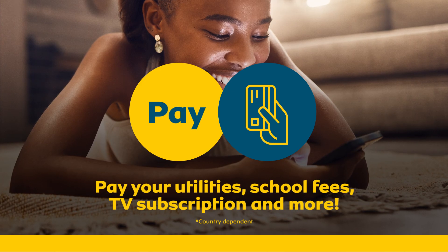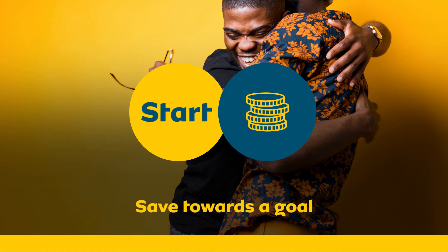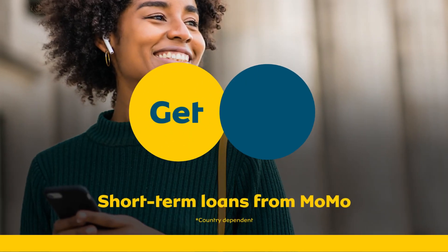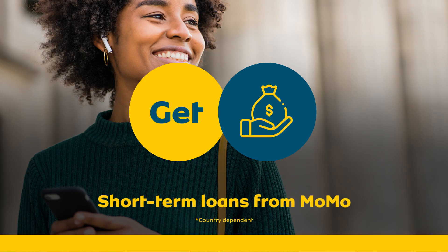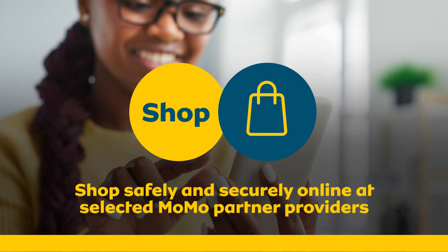It's never too early or too late. Even if you don't have a bank account, use MoMo to save towards a goal. Need some extra cash? Get a short-term loan from MoMo. Pay with MoMo to shop safely and securely online at selected MoMo partner providers.